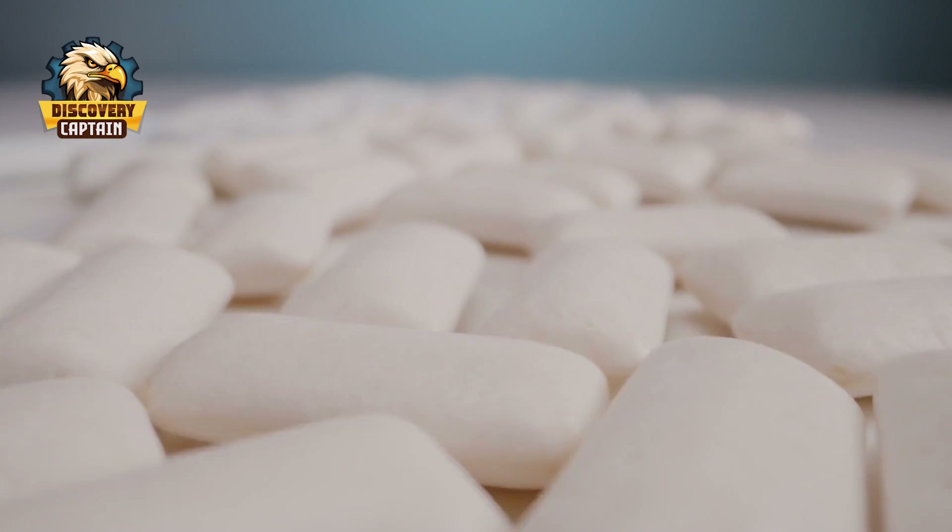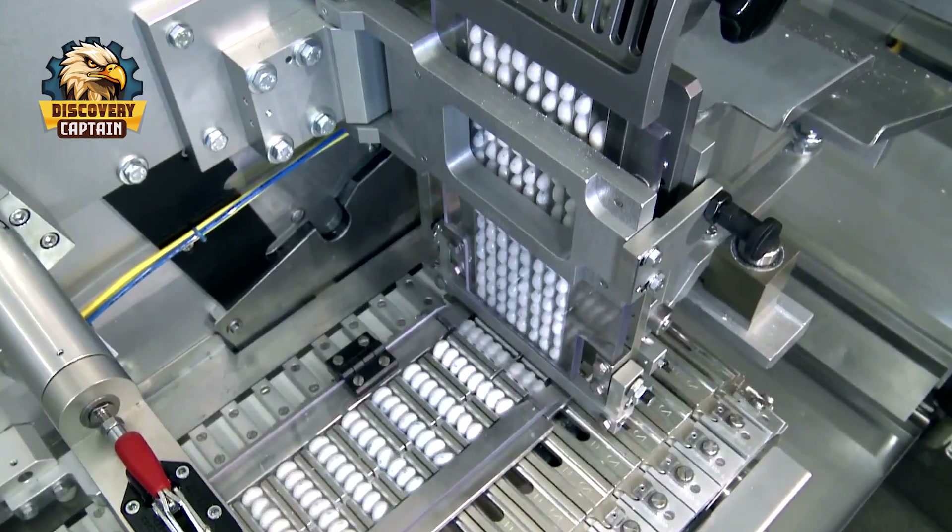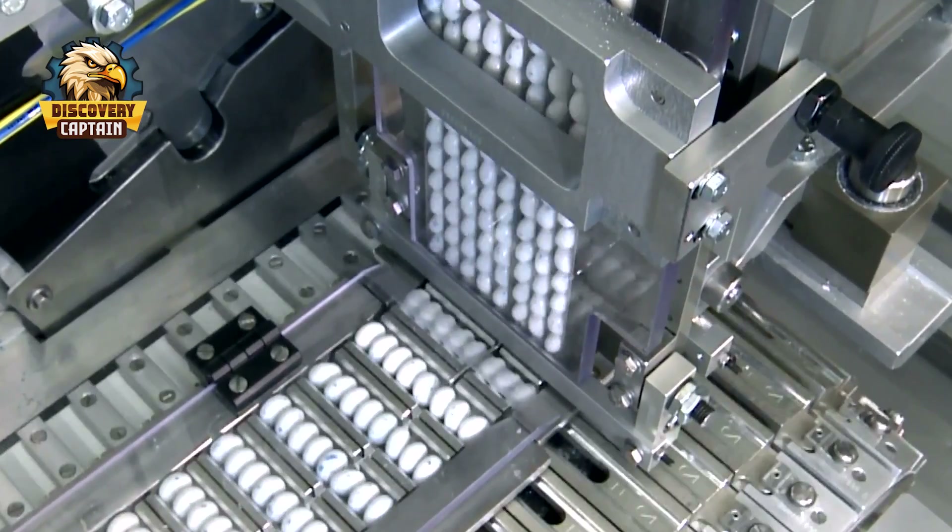Did you know that each year, over 100 million pounds of bubblegum are chewed worldwide? Enough to wrap around the earth more than three times, if stretched into a single strand.